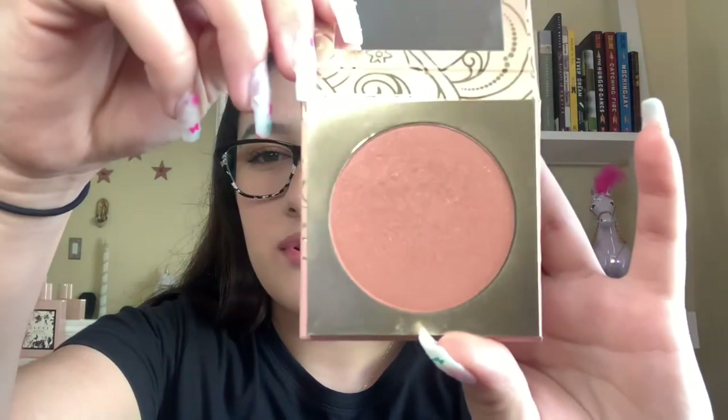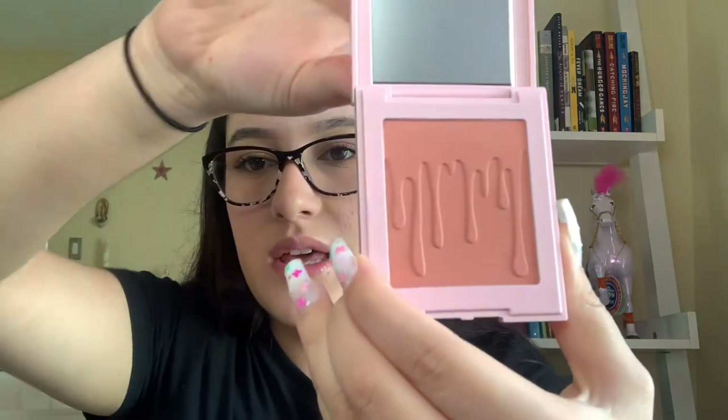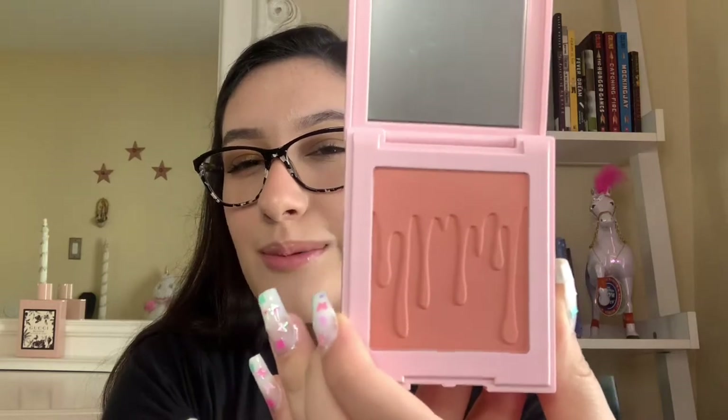I also got this Kylie 'We're Going Shopping' blush in the shade We're Going Shopping, and it looks like this. If I'm being honest, I'm not completely in love with it. I do have acne marks and existing acne, so I thought it wouldn't emphasize my texture, but once applied over foundation it kind of looks patchy. It's an okay blush but I'm not a big fan of it.